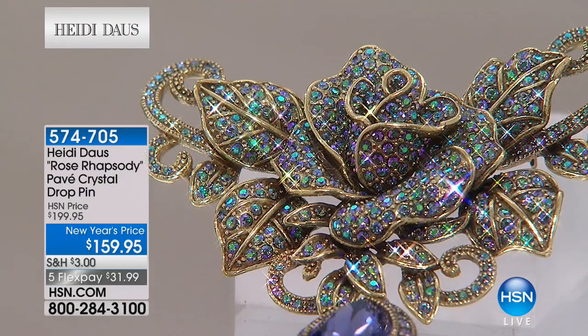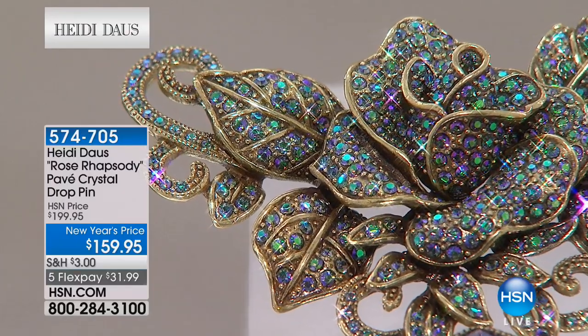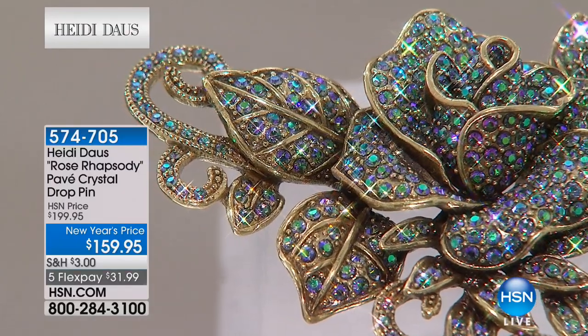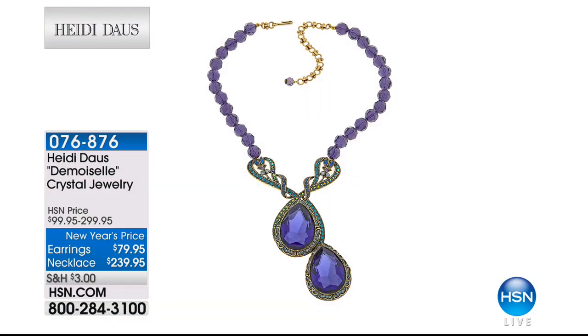It's $31 over five months — a dollar a day for five months to own something that is a lifetime piece with that lifetime warranty. Item number 574705. Five-star rated, and I only have 115 of them.